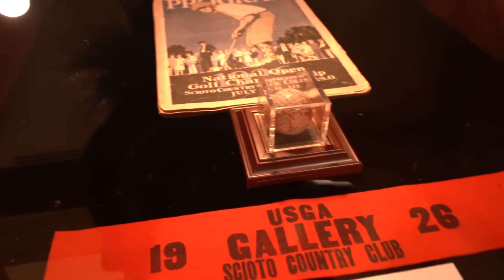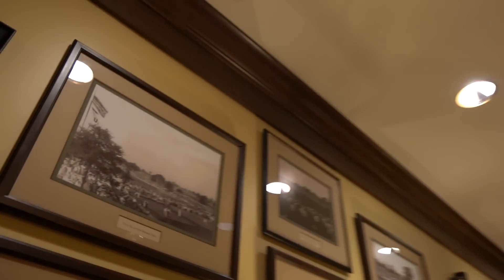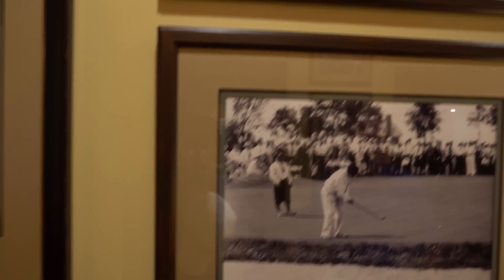It's the only time until Jordan Spieth won — over the missed three-footer that ended up three-putting for DJ — that a birdie on the last hole was made the outright winner. So from 1926 until Chambers Bay, wow. And this is all from the 1926 U.S. Open — you can see the golf course. There were no trees and they had square tee boxes.